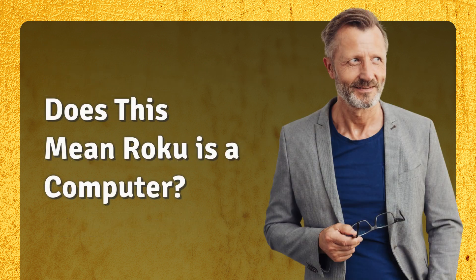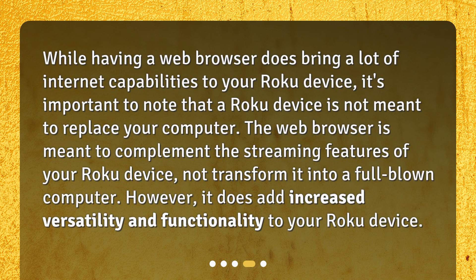Does this mean Roku is a computer? While having a web browser does bring a lot of internet capabilities to your Roku device, it's important to note that a Roku device is not meant to replace your computer. The web browser is meant to complement the streaming features of your Roku device, not transform it into a full-blown computer. However, it does add increased versatility and functionality.